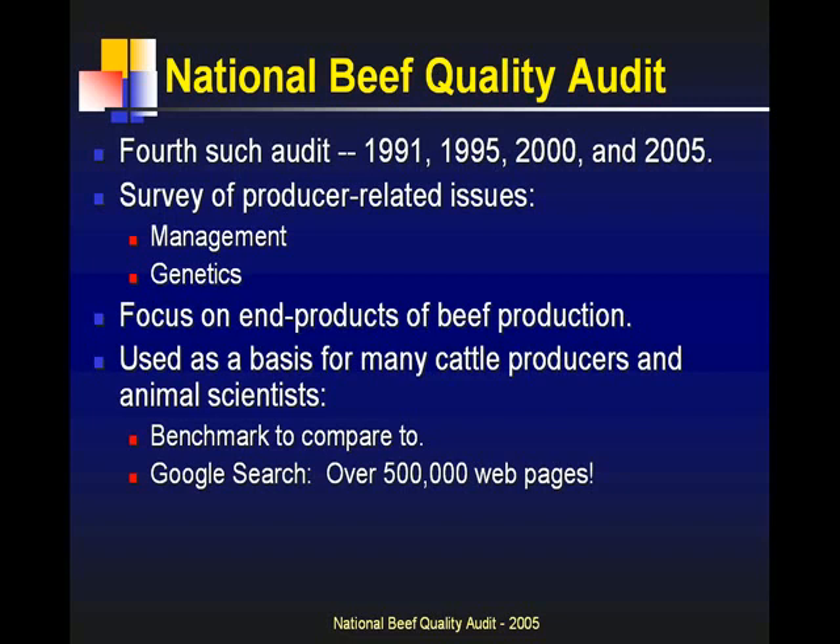The goal of the audit is really to look at defects that are production-related, whether from management or genetics — what can we tell producers about the defects, what incidence do they occur at, what value we associate with those, and what are packers doing with that product? The focus is on end products from production. It's used as background information for a lot of people to quote statistics occurring in the industry. If you do a Google search on the National Beef Quality Audit, you will get over 500,000 web pages that either cite that information or reference reports based on the most recent information.